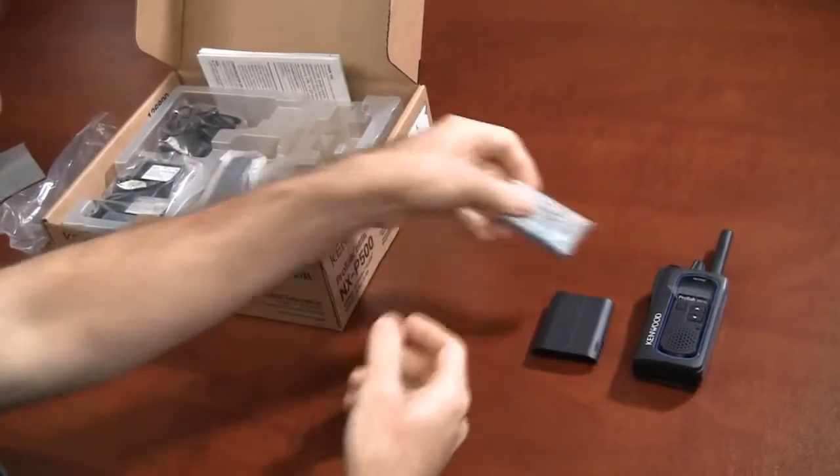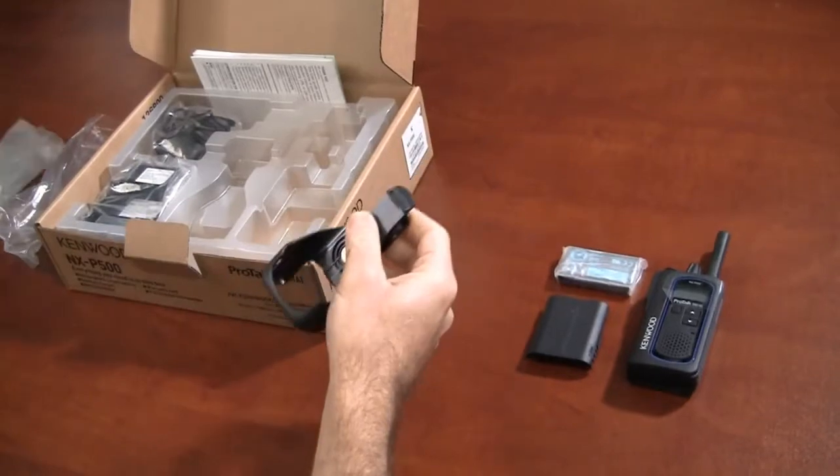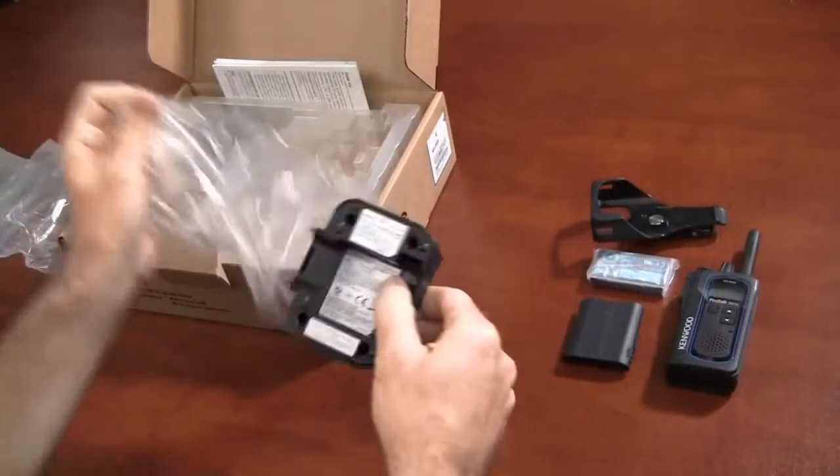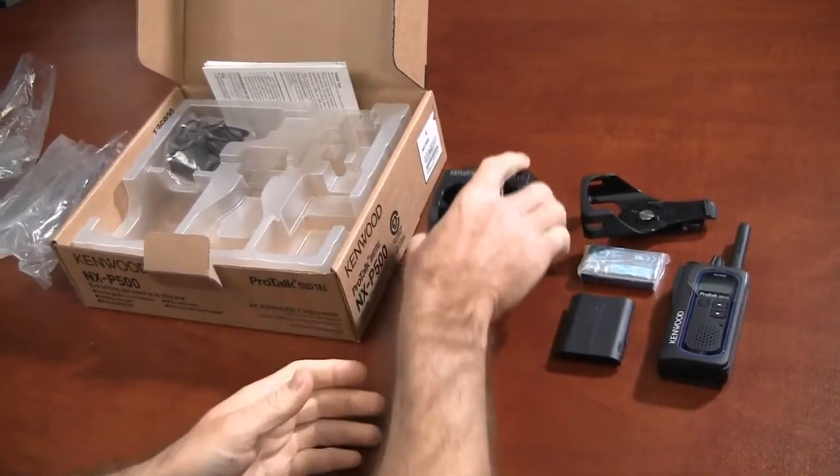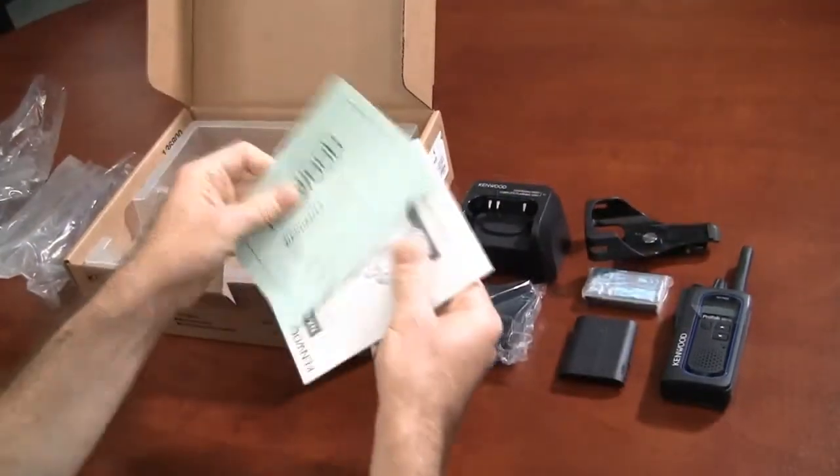Second, the FCC has established a mandate that any new radios over 2 watts must be digital. While the radios that we're talking about are under this wattage, it's clear that digital is the direction that the FCC is pushing the industry. I think that if you're going to eventually have to replace your fleet with digital radios, a good strategy is to start buying digital models like the NXP500 now. Why buy another analog radio that you're going to have to replace later?